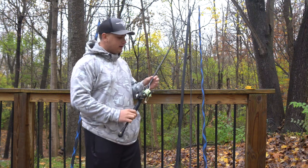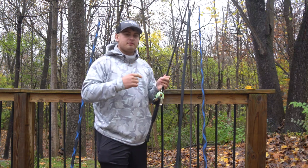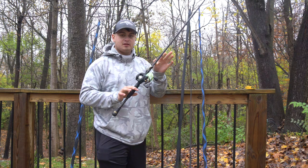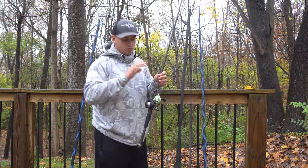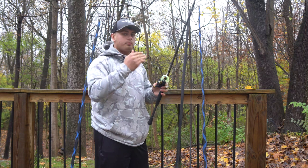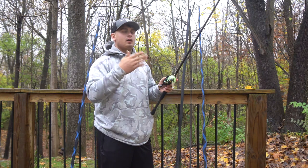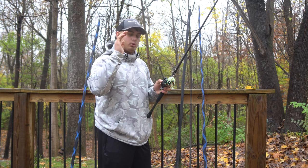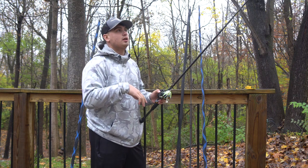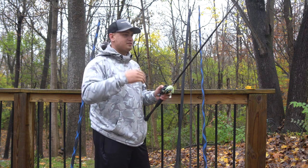The second rod I would always have in an arsenal is a seven foot three to seven foot six heavy power fast action rod. This is a Lews TP1 Black — a seven-four heavy fast, which is a flipping rod. It's a heavier all-purpose rod. I throw a lot of half-ounce spinnerbaits and chatterbaits on this. I've also thrown lipless cranks on it, though it's a little heavy for that.